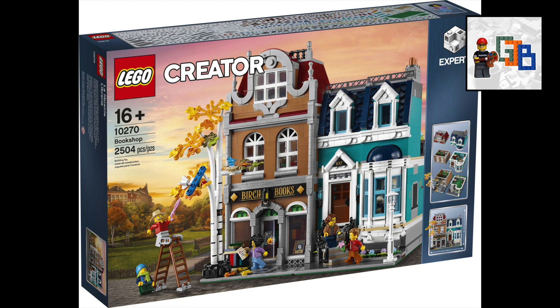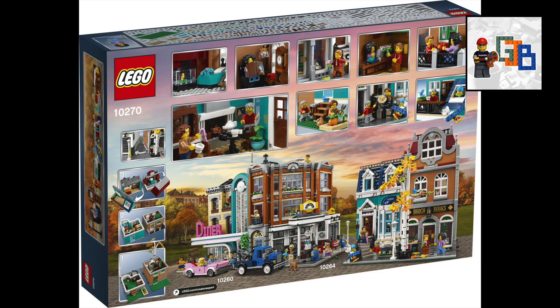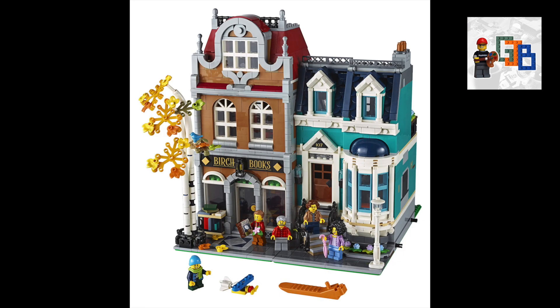We've been speculating about what this is going to be for a while. Some of us were hoping for a post office — maybe next time — but some people did say it was going to be a bookshop, some people said it was going to be a museum. So now we know it's the bookshop. This set comes in at 2,504 pieces and I believe it's coming out in mid-January to late January, so early February for purchasing — a VIP release and then a normal release.